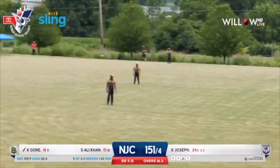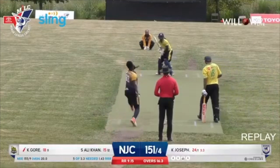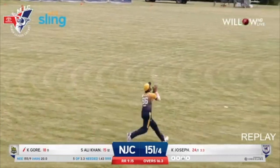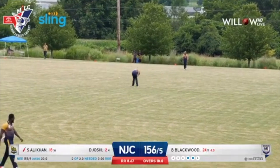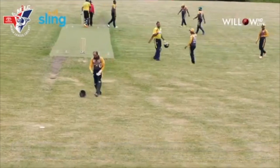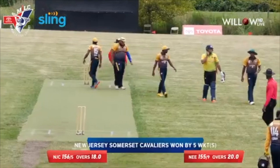Karima Gore going downtown — doesn't time it — and an easy catch at long off by Nikhil Reddy. Key on Joseph picks up another wicket. Not sure if that shot was required. An easy single there to mid-wicket, completing the formalities. The Somerset Cavaliers — top performance by a top team to come back from behind. They won against the D.C. Hawks but lost against the Philadelphians, but today they've put up a thorough and professional performance against the New England Eagles at Exton Park.